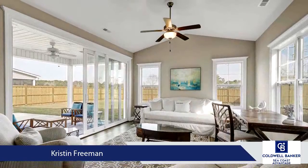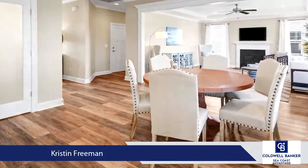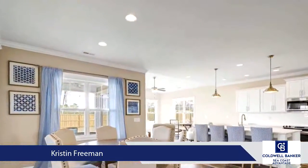The master suite features a tray ceiling, walk-in closet leading to additional storage, and a spacious bathroom with two vanities, water closet, and fully tiled walk-in shower.